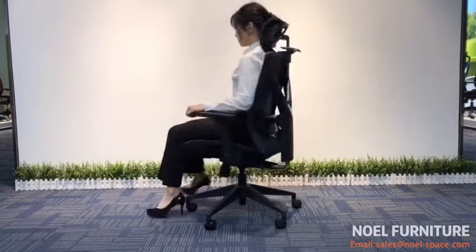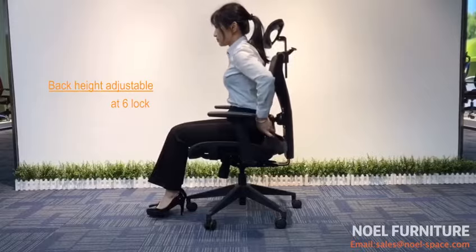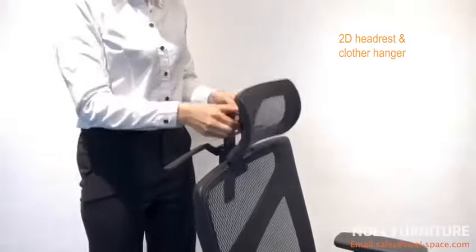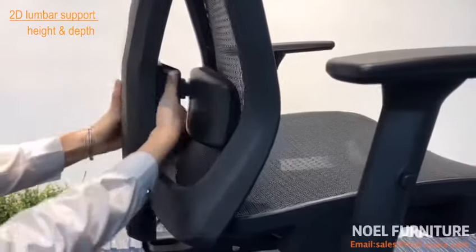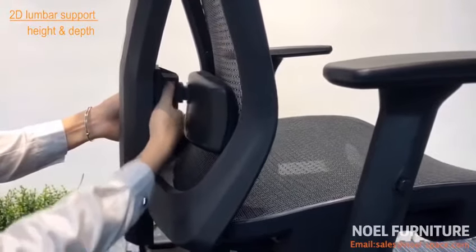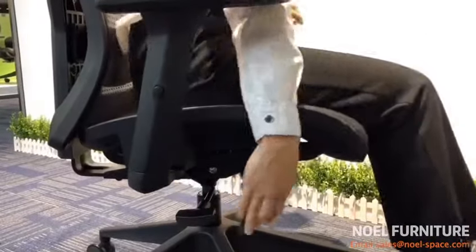The full back is height adjustable with six locks. The 2D headrest is height and angle adjustable and comes with a cloth hanger. The 2D foam padded lumbar support protects the waist and neck well, with BIFMA-certified class 4 gas lift.